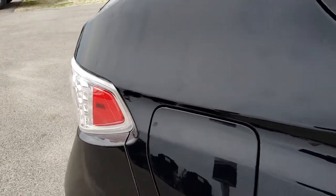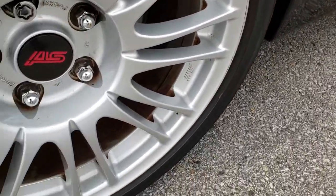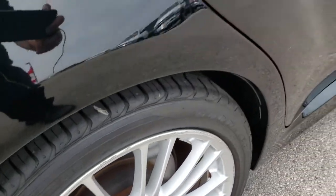I didn't see any dents or dings on this side of the car. The back rim, just like the others, has got a couple little scrapes on it but nothing major.